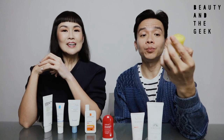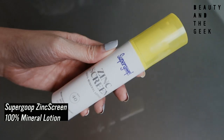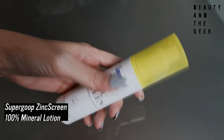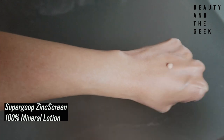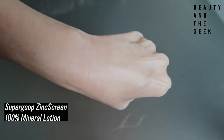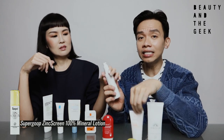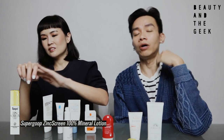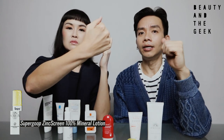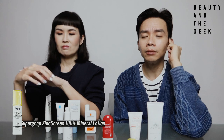We had high hopes for Supergoop. This is the Zinc Screen 100% Mineral Lotion SPF 40 — a broad spectrum sunscreen. This is also a tinted sunscreen; I didn't know it was tinted when I bought it. It's very similar in terms of white cast to the Avène, but less intense. Do I love it? Once again, it's a tinted sunscreen and the white cast is not for me. It's slightly better than the Avène, but I don't like the texture — it's a little too oily for my skin as well. So for guys with oily skin, I also give this a miss.